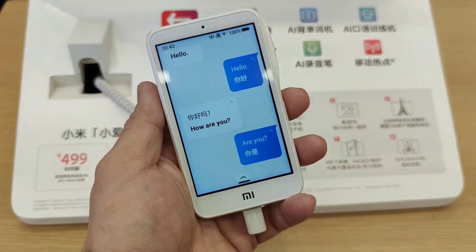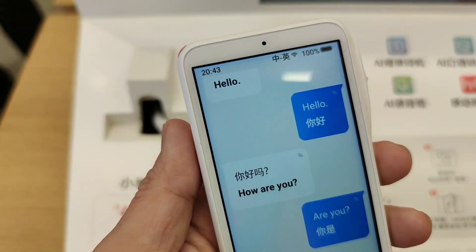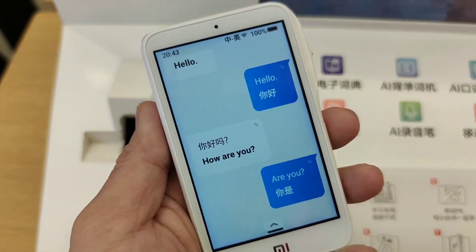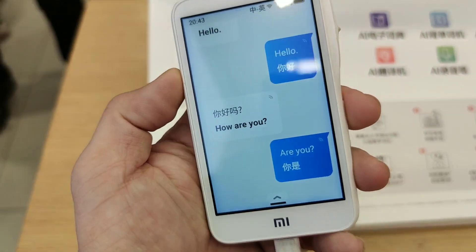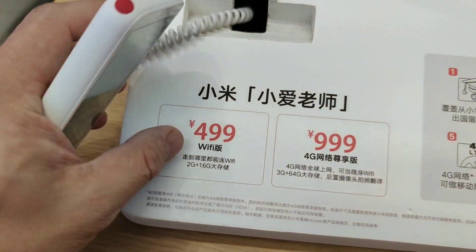This is a pretty nifty product where you can carry it wherever you go, especially when you're traveling to China, or if you're from China and want to travel around the world where English is the medium for communication. As long as you have Wi-Fi, this is one of the handy products you might want to have in your pocket.